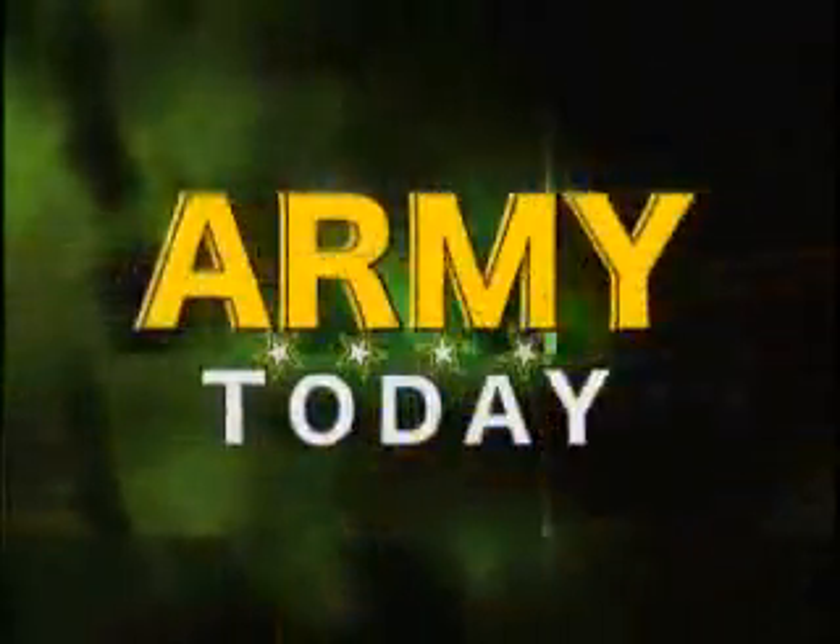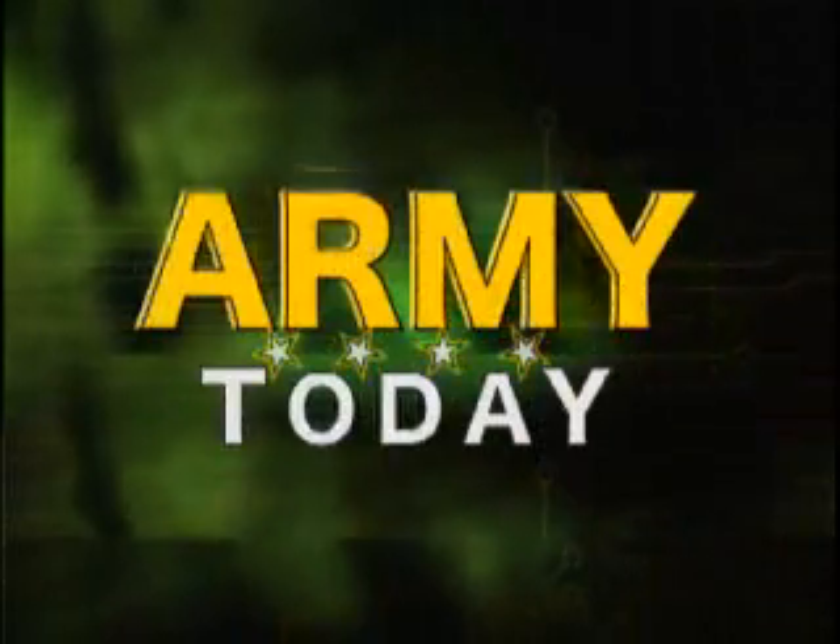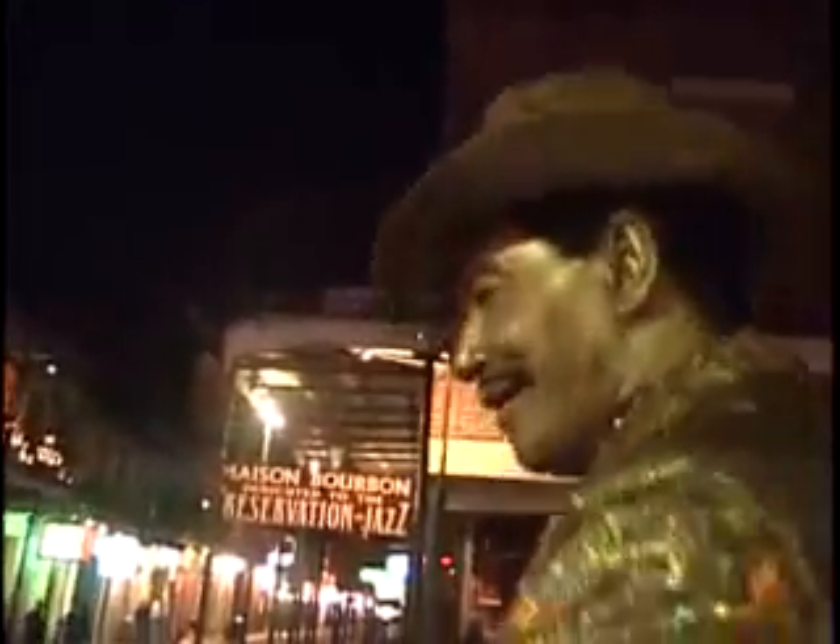This is an Army Today. The Corps of Engineers is beginning a history-making project in New Orleans. The lights, sounds, and glitter of the French Quarter are less than 100 miles from the Gulf of Mexico.